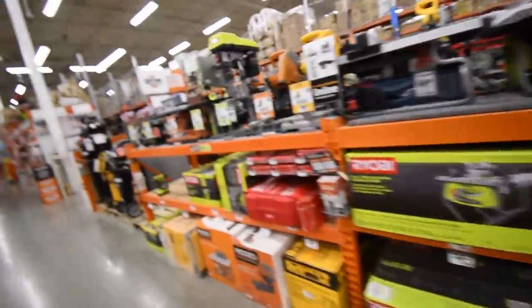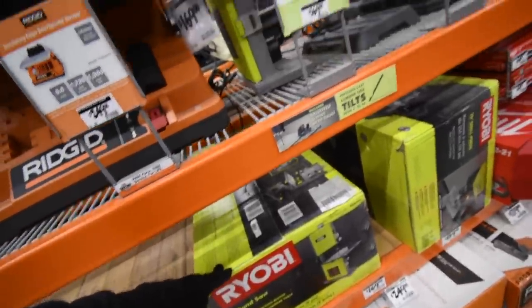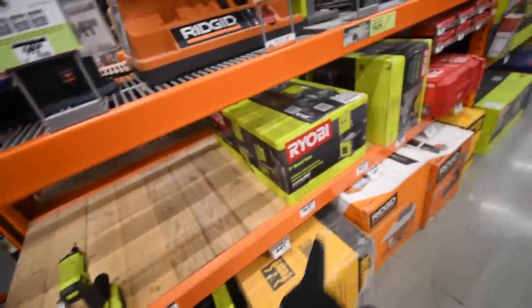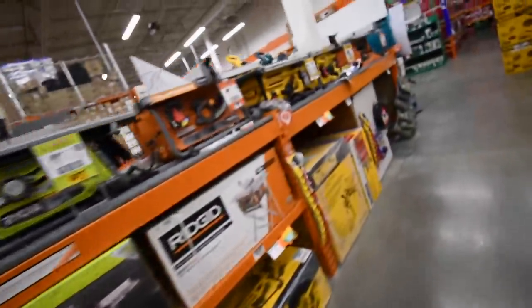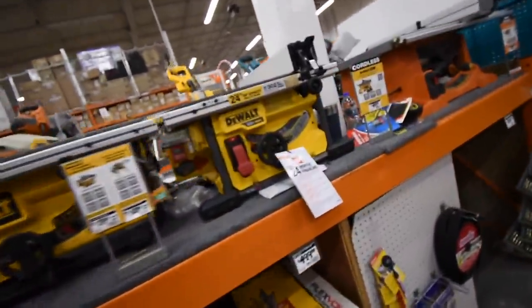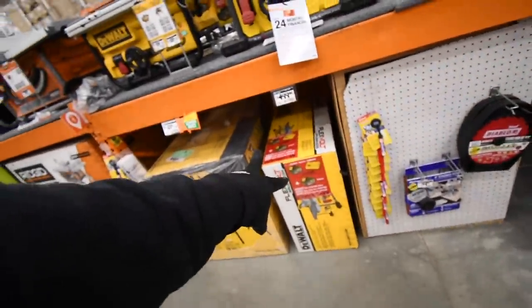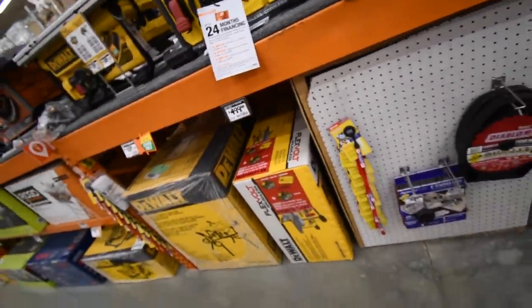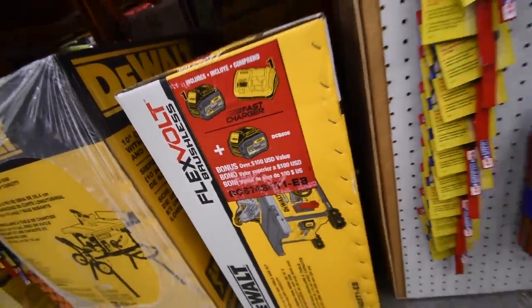I do not know if the corded power tools are included. On another note, DeWalt has a battery-operated table saw for $500 that comes with two 6-amp-hour batteries — that's actually not bad at all.